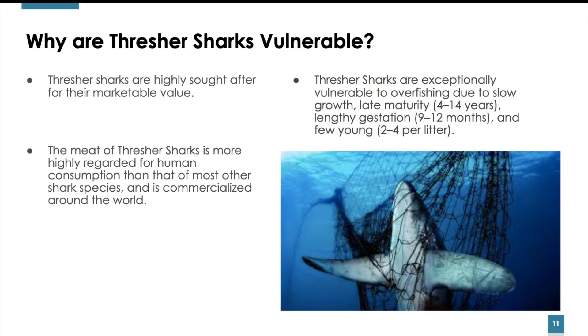Thresher sharks are highly sought after for their marketable value. The meat of Thresher sharks is more highly regarded for human consumption than that of most other shark species and is commercialized around the world. Thresher sharks are exceptionally vulnerable to overfishing due to their slow growth and late maturity, which usually takes 4 to 14 years, their lengthy gestation of 9 to 12 months, and few young, averaging 2 to 4 per litter.